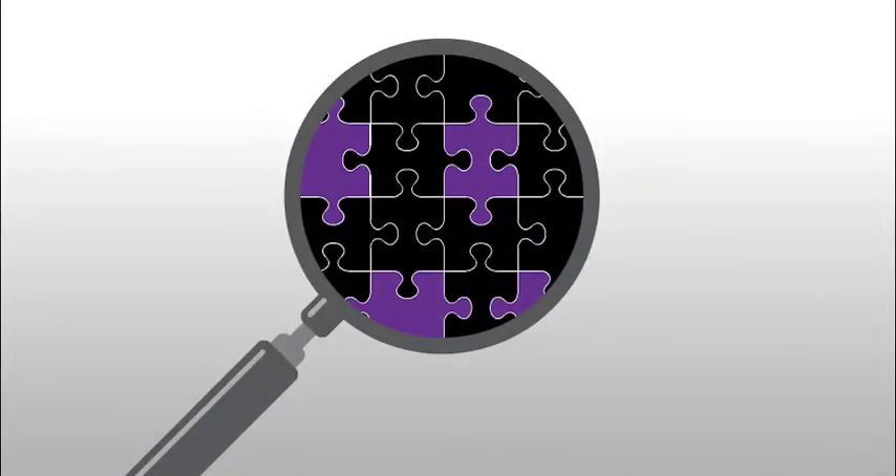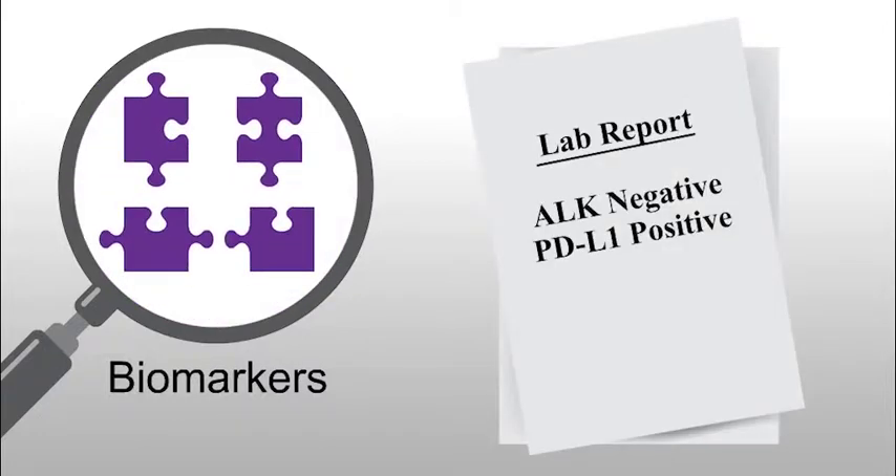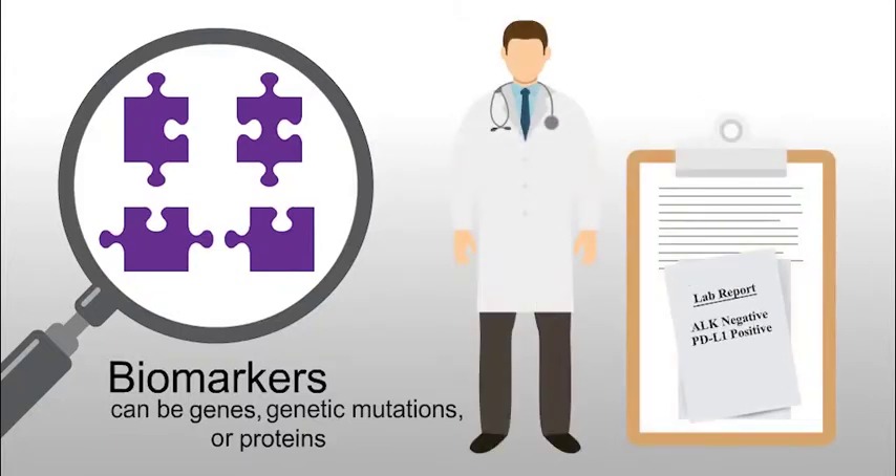As a first step in using precision medicine, your doctor may measure your cancer biomarkers. Biomarkers are molecules in your tumor or your body fluids that can be measured to tell your doctor something specific about your cancer. Biomarkers can be genes, genetic mutations, or proteins. Your doctor may be able to use your biomarker information to guide your treatment options.